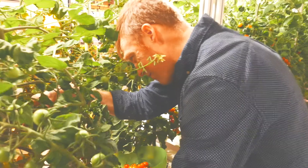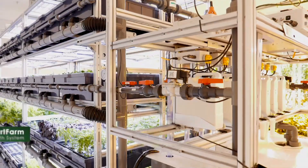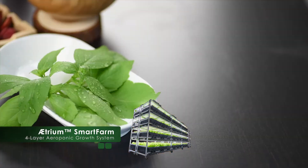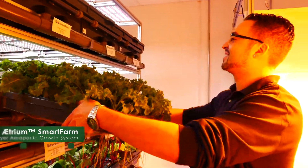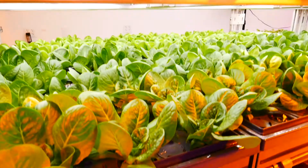Essence Grows produces a myriad of products for high-tech growth. The Atrium Smart Farm is designed for the fast production of leafy greens and microgreens. Each configuration holds up to 72 modular growth trays, allowing a massive variation of greens to be grown in one enclosed system.